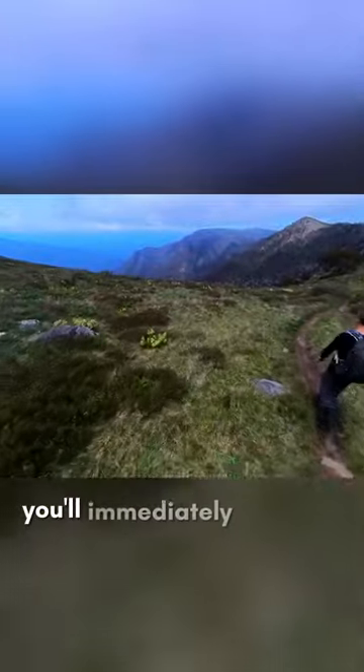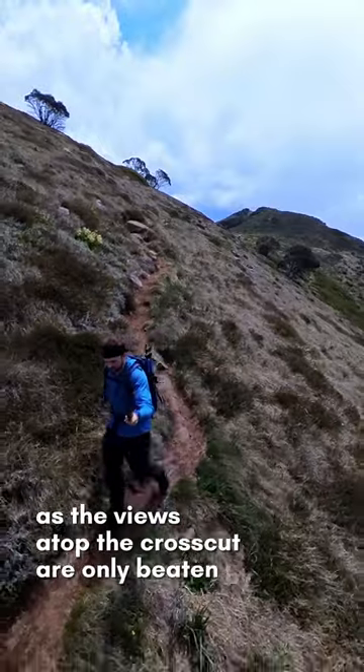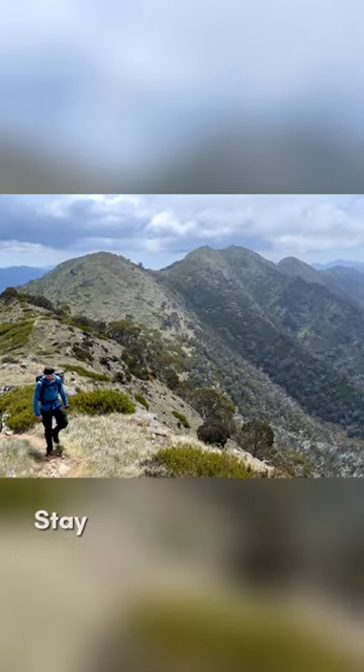Once you fight to the top, you'll immediately know the effort was worth it, as the views atop the Crosscut are only beaten by views towards the Crosscut. Stay tuned for part 2.